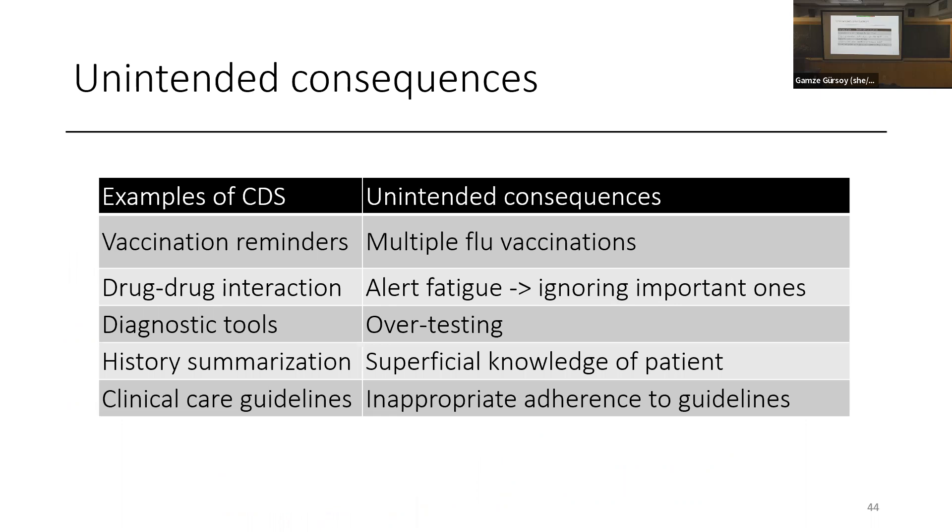Vaccination reminders: unintended consequence — one study found a patient got 17 flu vaccines because the prompt kept firing. Drug-drug interactions we've discussed. Diagnostic tools: the Isabel tool was great, but am I going to test for every single thing on that list? Over-testing is a real problem. Summarization: you go into the emergency room, see the summary — fantastic for physicians who have to make a split decision — but they have no recollection of what was wrong with the patient the next day. It's not good for chronic care. Guidelines are good for the generic patient; a guideline for a 92-year-old is going to be different than for a 62-year-old.